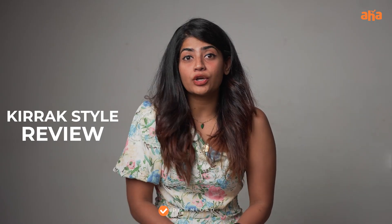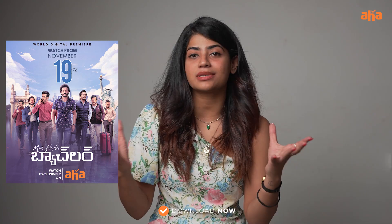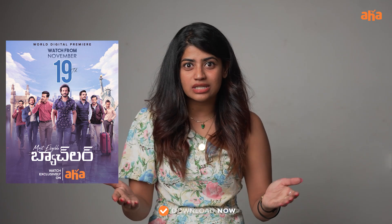Hi guys! Welcome to Kirak Style Review with me, Abhigya Utthaluru, and we are going to do a style review of Most Eligible Bachelor, Akhil's new movie. If you look at the poster, he rocked these 7 looks and we are going to do a style review of all 7 looks. Without wasting time, let's get started!